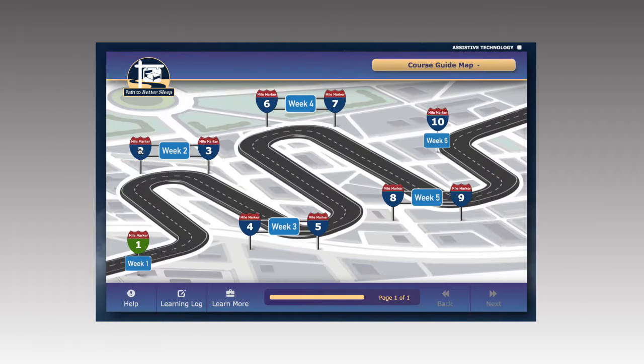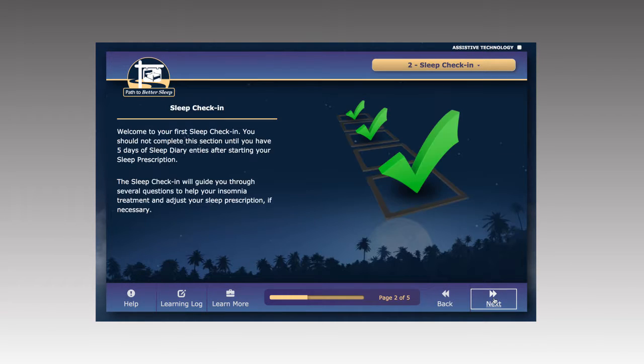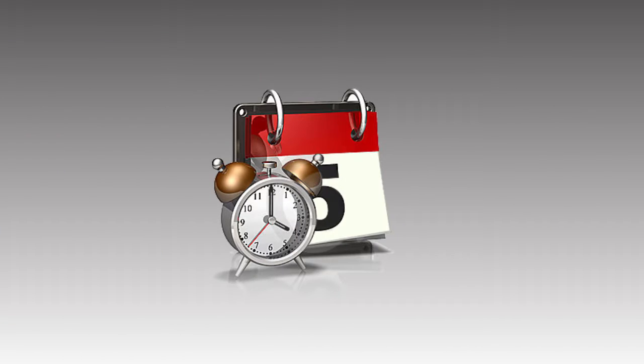Starting with week 2, you must complete a sleep check-in and an educational lesson. Each sleep check-in takes 5-10 minutes to complete. These check-ins are critical to improving your sleep. They must be completed on the same day each week — it's best to set a calendar reminder or an alarm to help you remember.